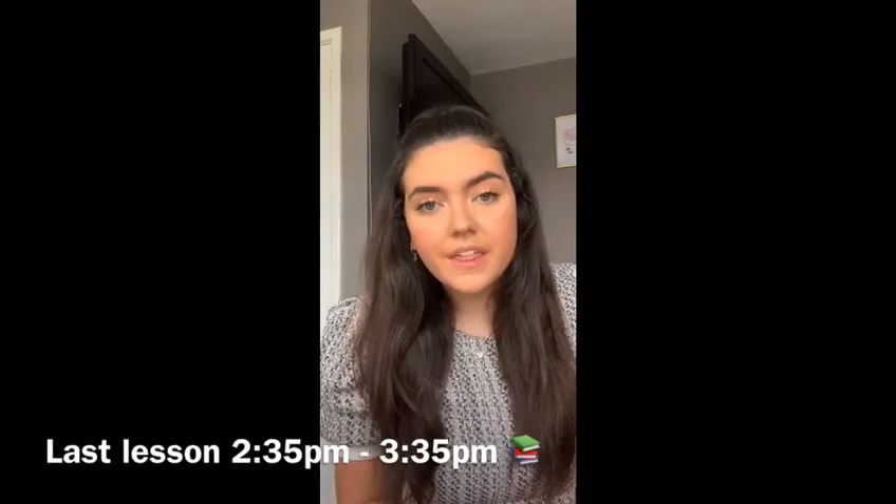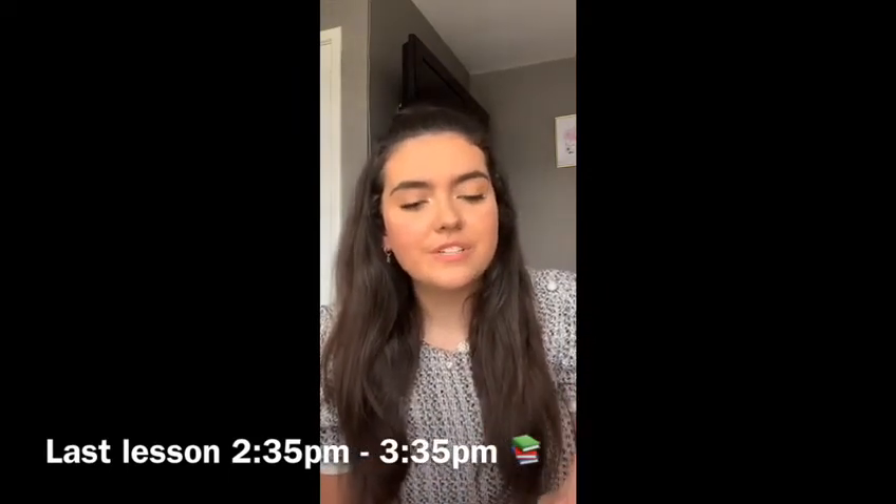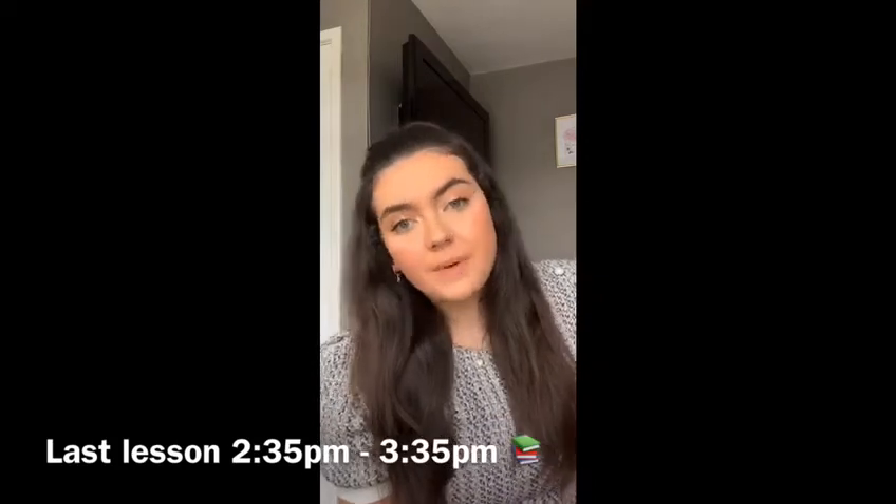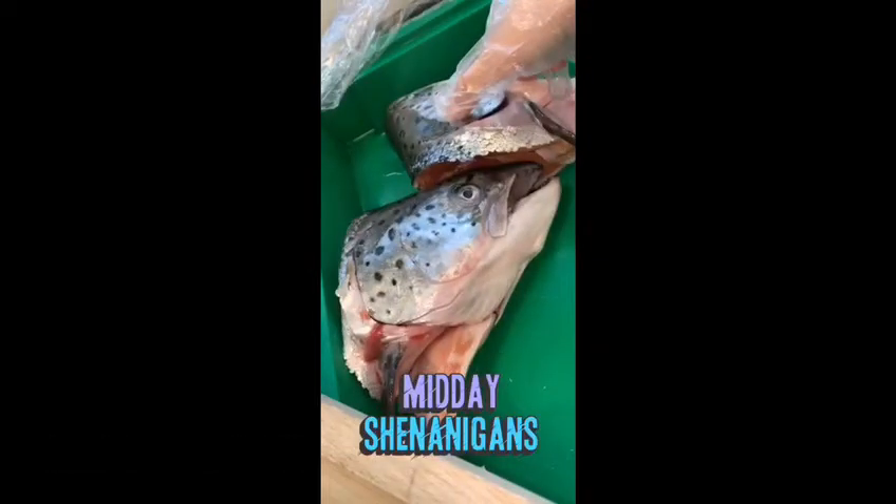If you do have a fifth lesson and you haven't gone home, it starts at 25 to 3, so just make sure you get there on time. For fifth period I would have biology. After fifth, you can go home and that's the end of the day — ready for a whole new day again tomorrow.